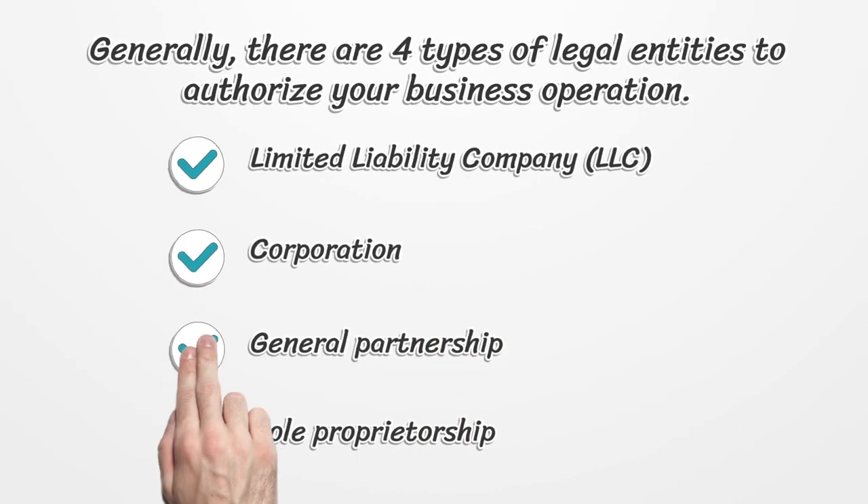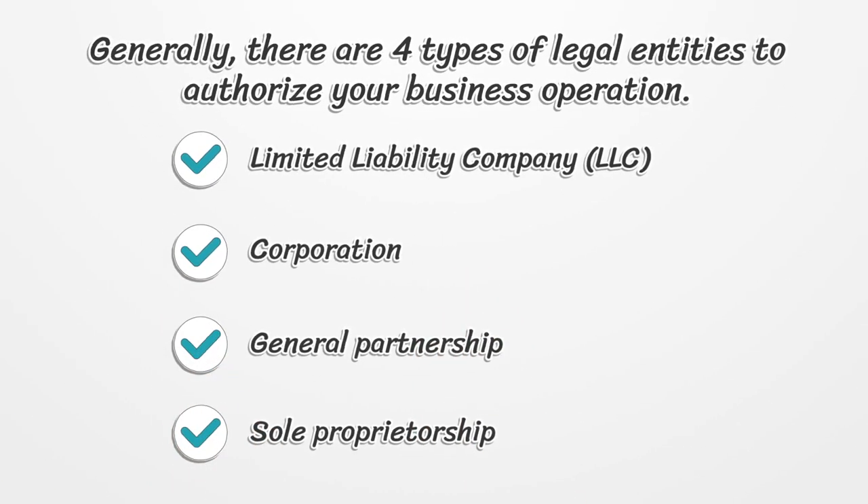Generally, there are four types of legal entities to authorize your business operation: Limited Liability Company, Corporation, General Partnership, and Sole Proprietorship.